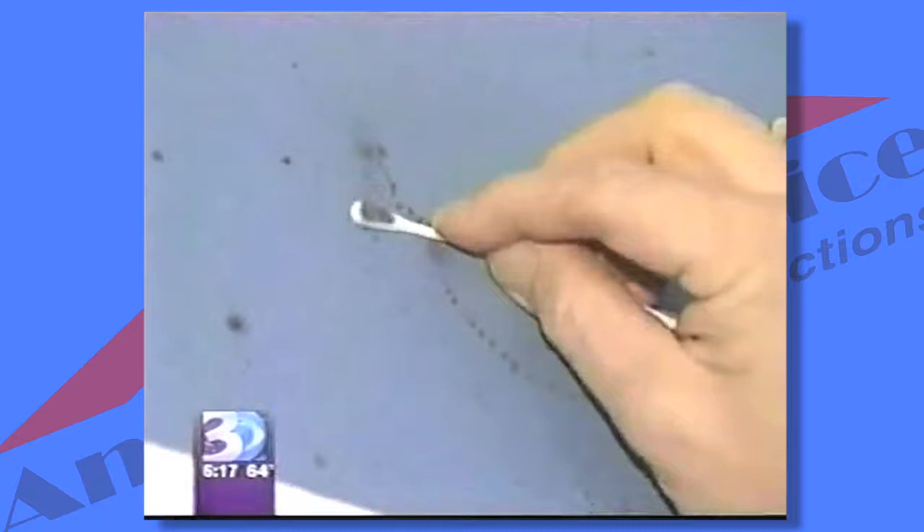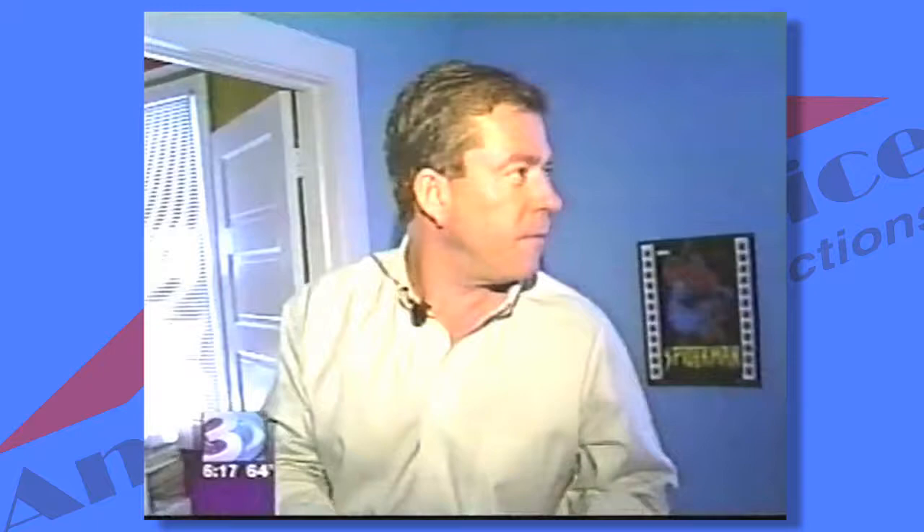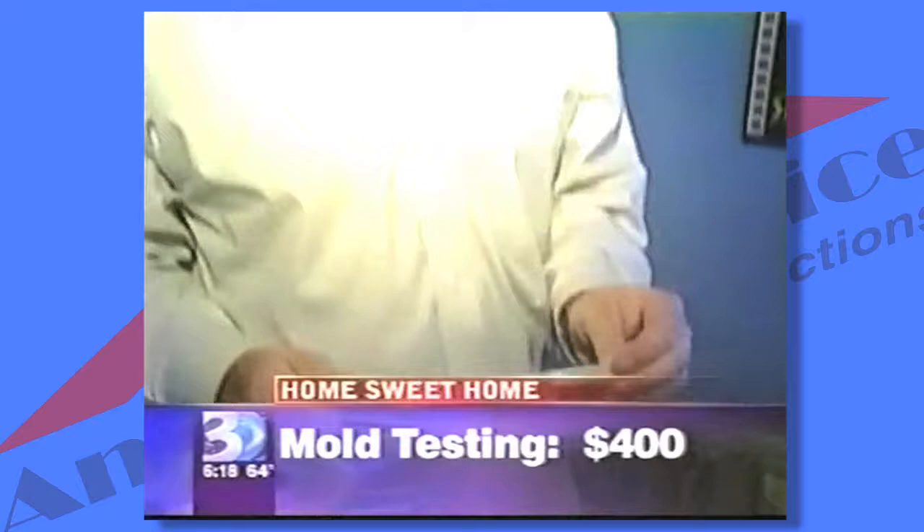Price wants to know if this mold is toxic. Remember, some mold can make you sick. These results come back in three days. The cost? $400. Certainly worth the investment for your family's health and considering the cost of your home.